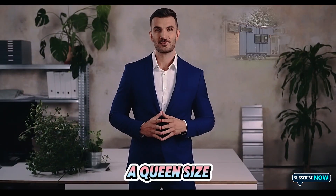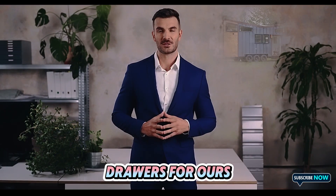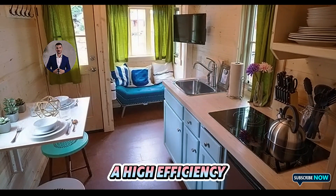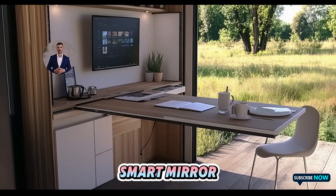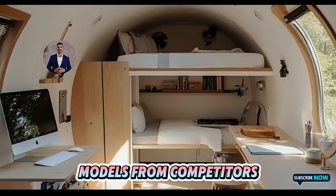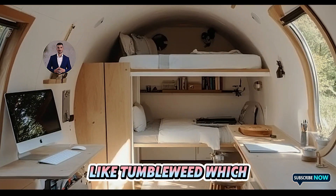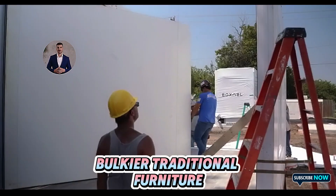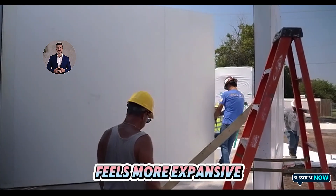The bedroom accommodates a queen-size bed with integrated storage drawers, while the bathroom includes a water-safe showerhead, a high-efficiency toilet, and a smart mirror that's uniquely Tesla. Compared to similar models from competitors like Tumbleweed, which often lack integrated features and rely on bulkier traditional furniture, Tesla's tiny house feels more expansive.